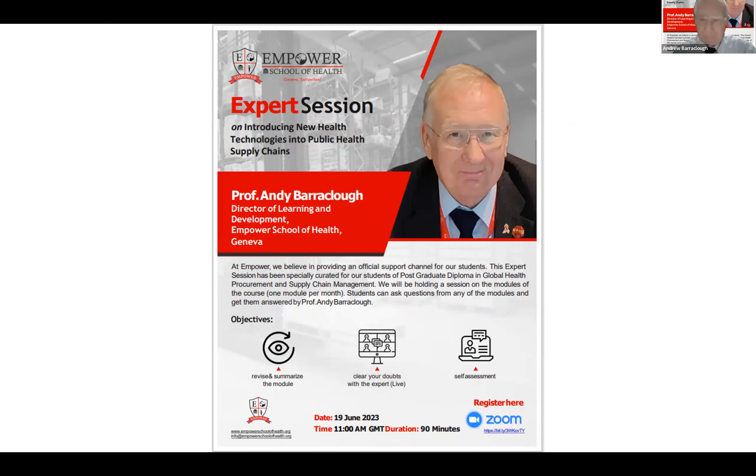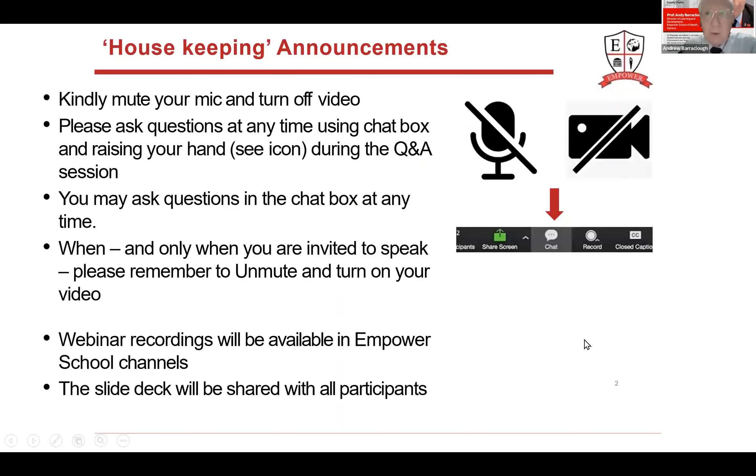Greetings and welcome to everyone. Please mute your microphone and turn off your video until we get to the question and answer section. You can ask questions at any time using the chat box. Just type them in or raise your hand during the Q&A session. When you're invited to speak, please unmute and turn on your video. You will receive the webinar recordings and the slide deck.